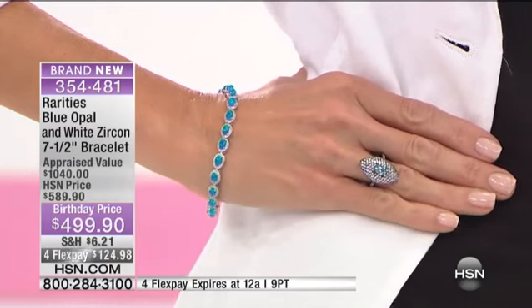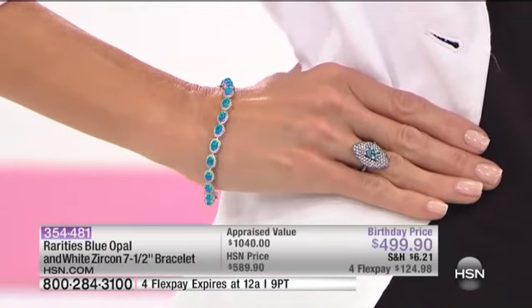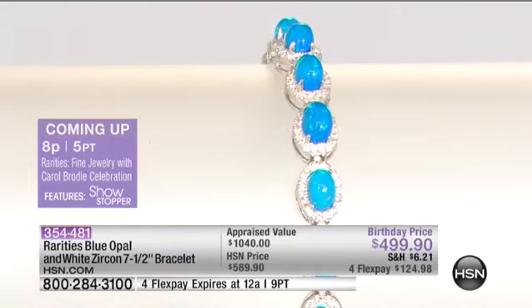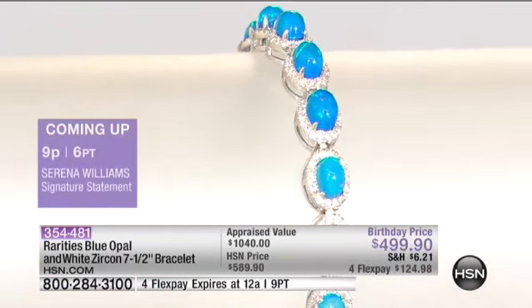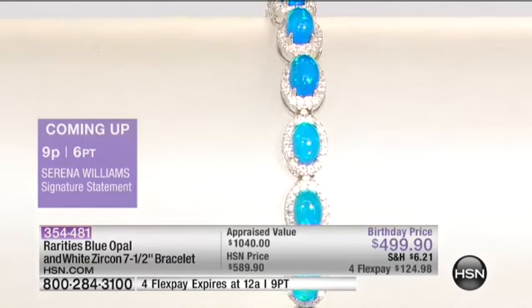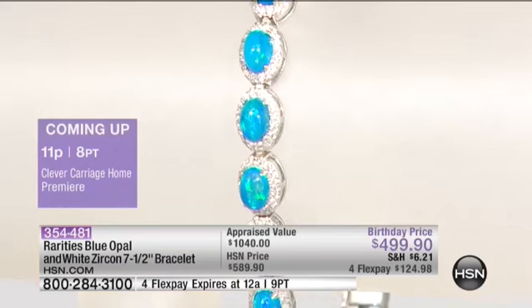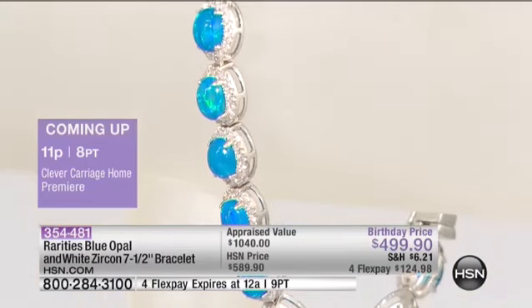It is $499.90, which means you're saving, listen to this now, $90 off of our price. The appraised value on this, which we'll show you in just a moment, is $1,040. And Carol, I know that when you had these set, they micro-set the beautiful white zircons to replace diamonds, because otherwise it would be probably $2,000 for this bracelet.